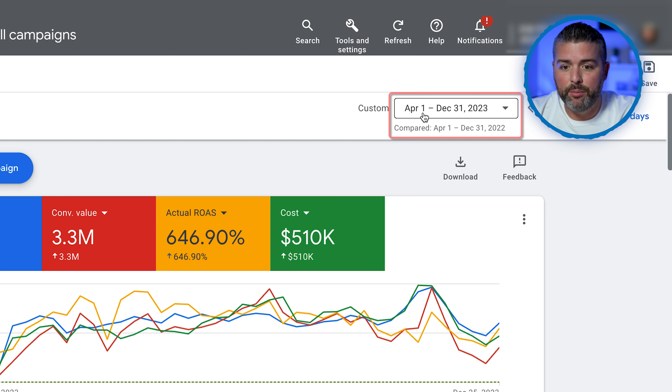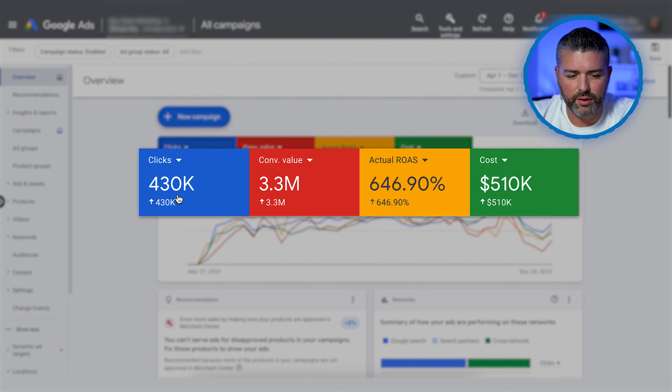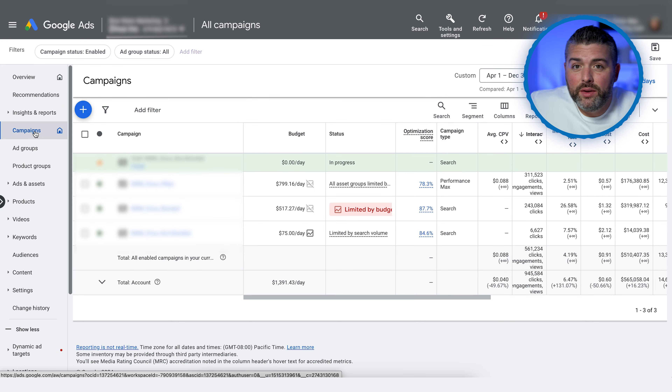You're seeing the dates, April 1st to December 31st, 2023, compared to the previous year. Some of this data is going to be a little skewed regarding the previous year because the campaigns we have now running are not the same campaigns we were running in 2022. You'll see 430,000 clicks, $3.3 million in conversion value with a 6.47 ROAS, and $510,000 spent.